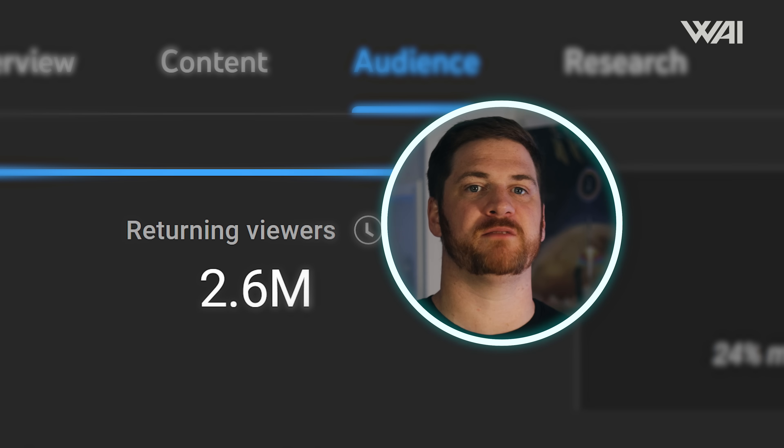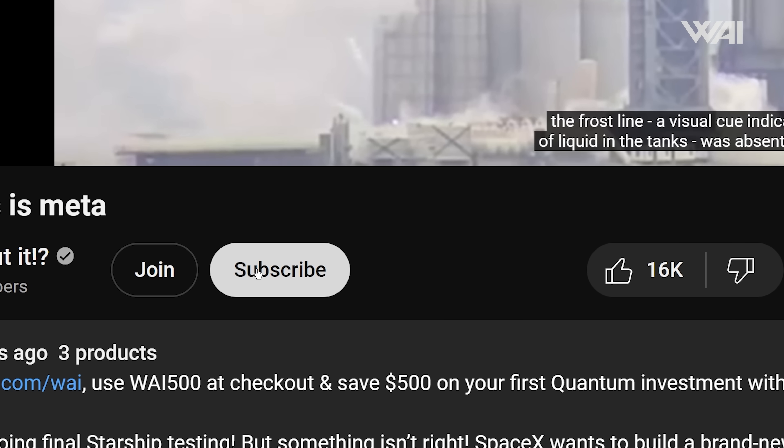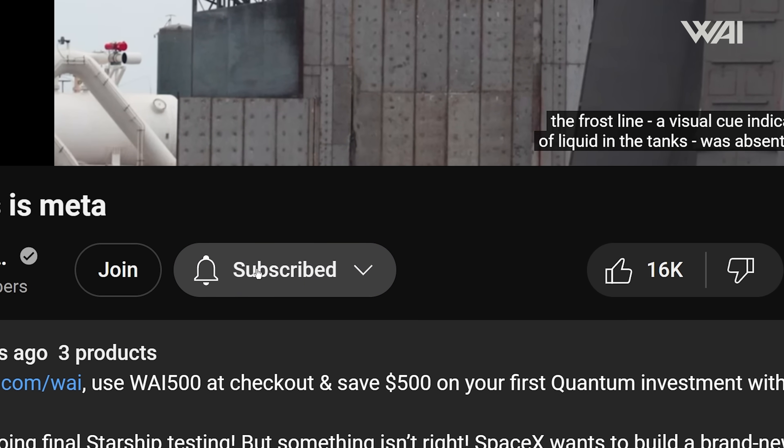You've watched more than half of the video — thank you. We've looked into our channel metrics, and there are over 2 million returning monthly viewers who have not subscribed yet. Help us improve the channel further by double-checking that you've hit that subscribe button so you don't miss our weekly updates.